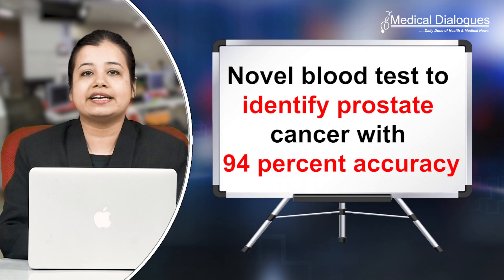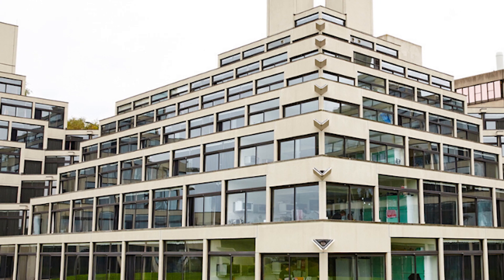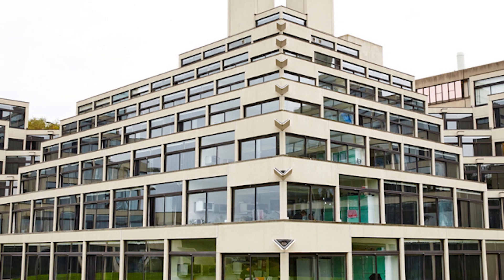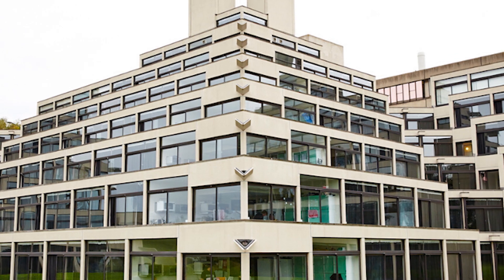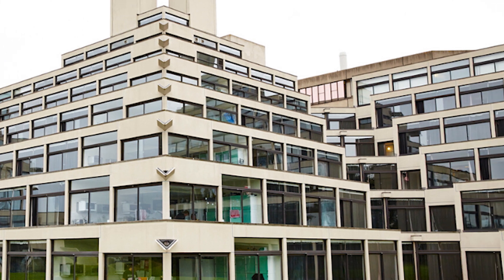Hello and welcome to Medical Dialogues. I'm Mr. Zaman, and today I'm going to talk about novel blood tests to identify prostate cancer with 94% accuracy. Researchers at the University of East Anglia have helped develop a new blood test to detect prostate cancer with greater accuracy than current methods. The Prostate Screening Epi-Switch, or PSC, blood test is 94% accurate, beating the currently used Prostate Specific Antigen, or PSA, blood test.